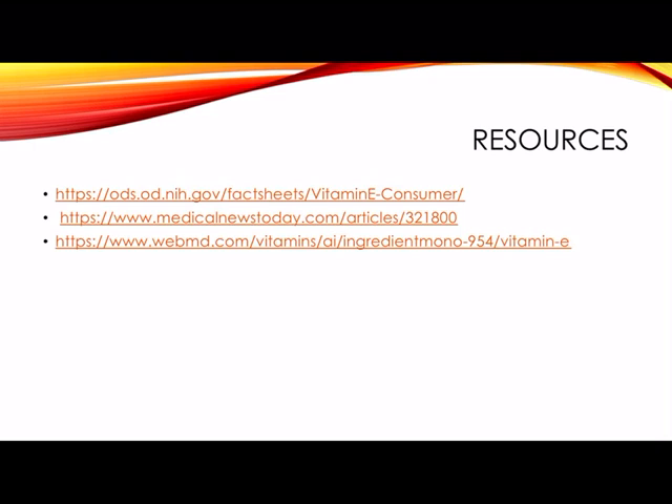And these are my resources. If you have any questions, please feel free to comment below. Thank you so much.